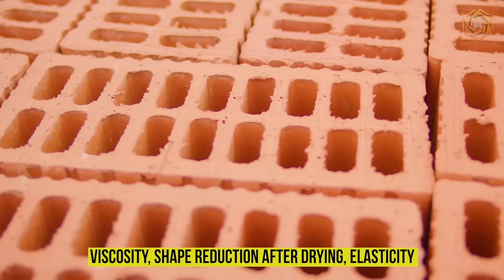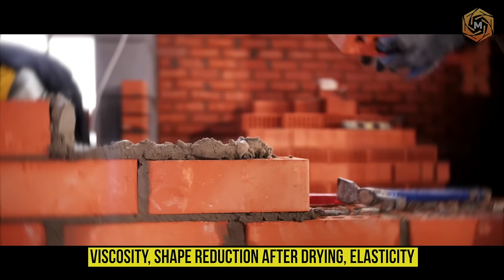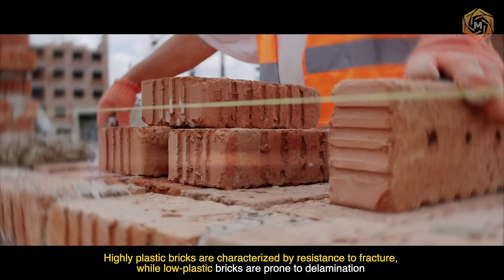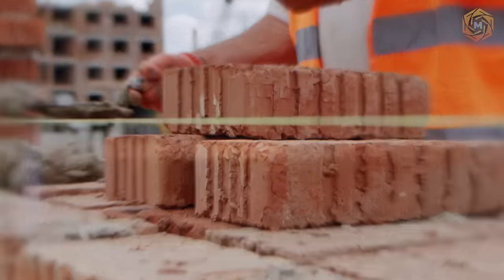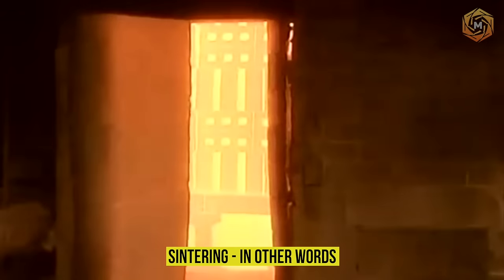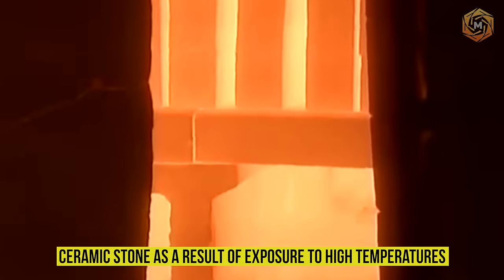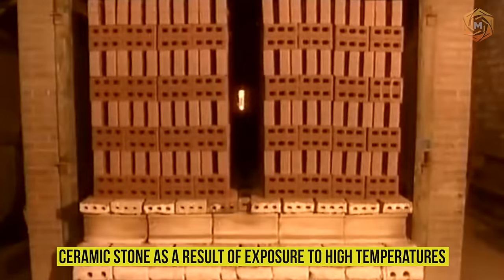Namely: viscosity, shape reduction after drying, and elasticity. Highly plastic bricks are characterized by resistance to fracture, while low plastic bricks are prone to delamination. Sintering — the ability of the raw material to acquire the properties of ceramic stone as a result of exposure to high temperatures — also depends on these components.